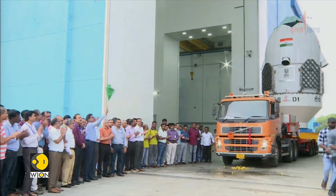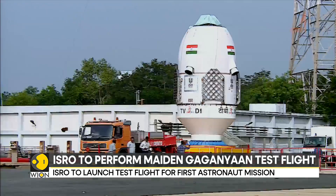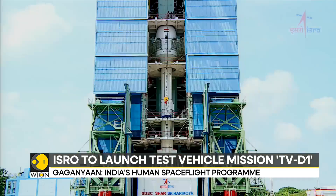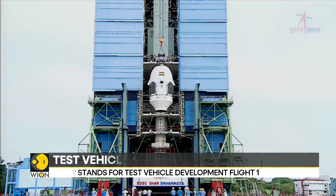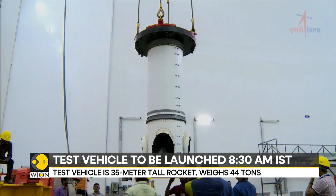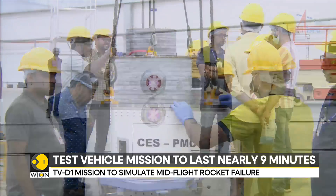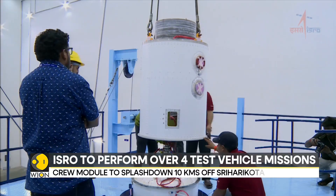They're calling it the mission TV-D1. TV stands for test vehicle and D1 stands for demonstration one. Test vehicle refers to the all-new mini-rocket that ISRO has developed — it stands nearly 35 meters tall and weighs 44 tons. Perched atop the rocket is the crew module, or the rounded capsule, within which astronauts are meant to be seated. This time around, ISRO is flying the crew module that is exactly the shape and size of the actual one.